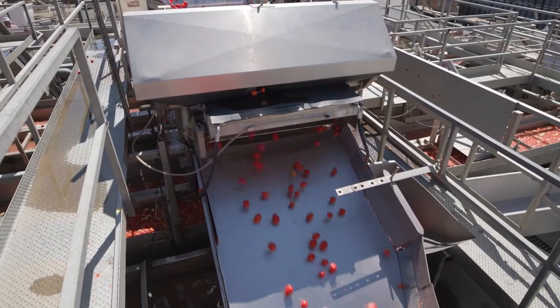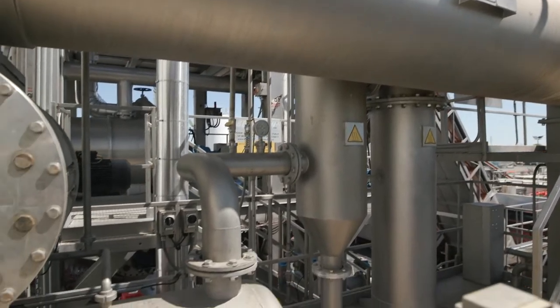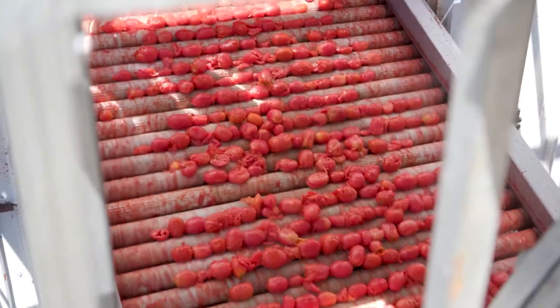From here, they move on to our steam peelers. Our Woodland facility is nearly 100% steam peel. We love steam peeling because of the quality and the yield that it provides. Here you can see the tomatoes coming out of the steam peelers still have some skin attached to them.